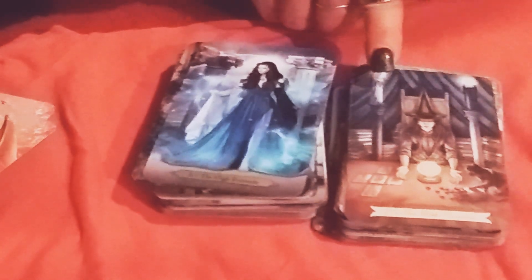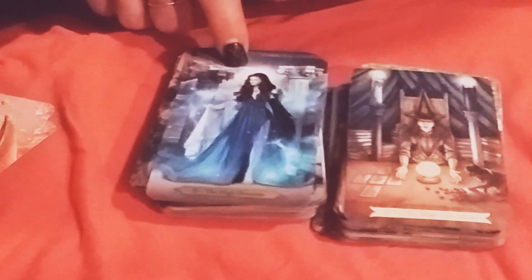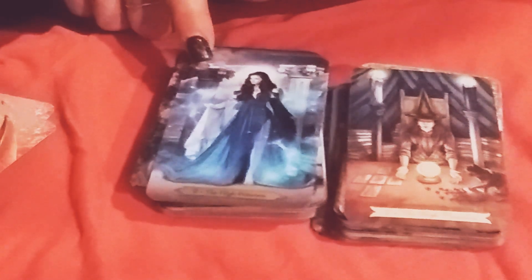In the High Priestess, you see what looks like an older seer with the black and white candles, her crystal ball, her runes, her tarot cards, and her black cat. Over here we have our pillars instead — our black and our white pillars. I don't see the B and the J on both pillars in either card. This is a more modern-looking High Priestess, and I don't see the moon in either of these either.